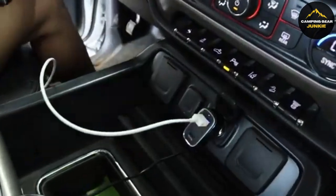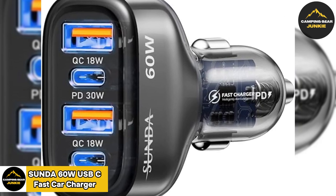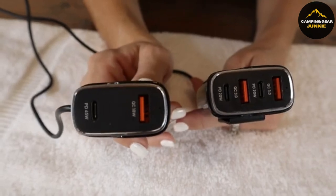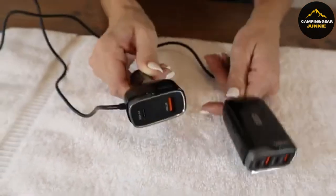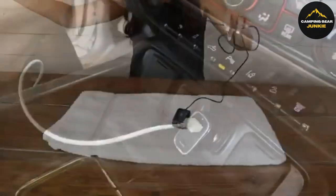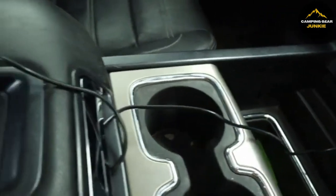Now let's talk about staying powered up. The Sunda 60W USB-C Fast Car Charger has you covered. This compact device features four ports that can power various gadgets simultaneously. Two USB-C ports, each offering up to 30W, deliver fast charging to compatible devices for efficient usage. It also has dual USB-A ports with a fast charge protocol, conveniently accommodating gadgets with different charging needs.